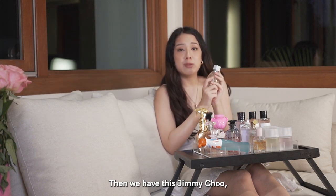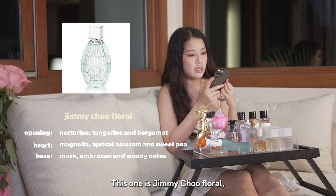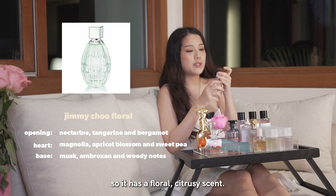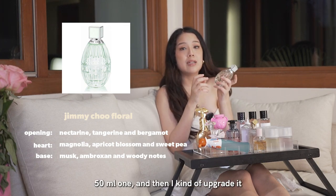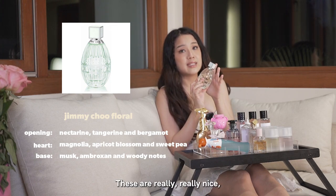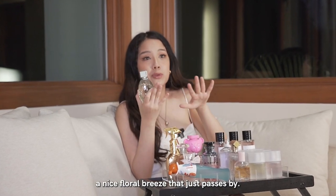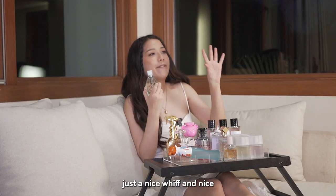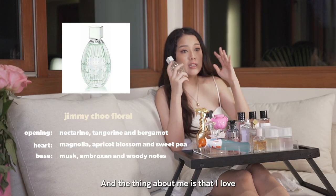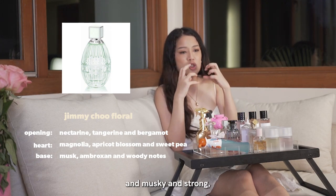Then we have this Jimmy Choo, which is a floral, fruity scent as well. This one is Jimmy Choo Floral — it has a floral, citrusy scent. I have used two of these already; I bought the smaller 50ml one and then upgraded to a bigger size. The reason I love it is it just smells like a nice floral breeze that just passes by — a nice whiff, powdery and light. The thing about me is that I love citrus and floral scents, and as long as they're light and not too invasive, musky, or strong, I'm good.